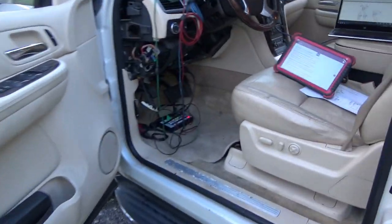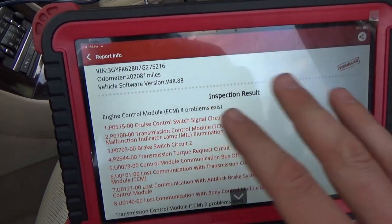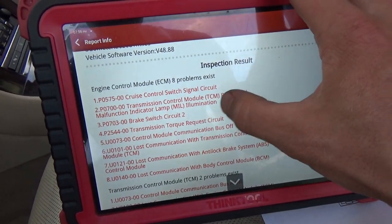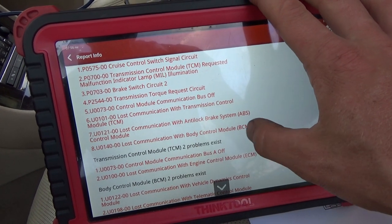So obviously the first thing we want to do is a health report. With the Think Tool Pro, this is what the car showed up with: in the engine control module we have TCM lost communication with TCM, lost communication with ABS, lost communication with BCM.